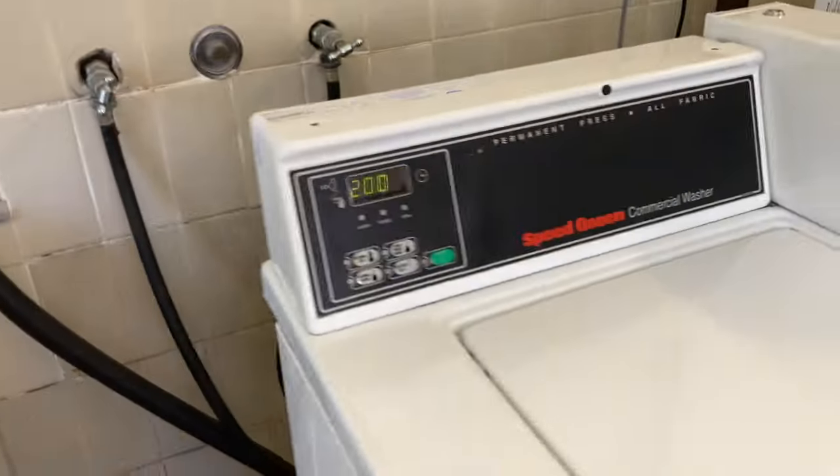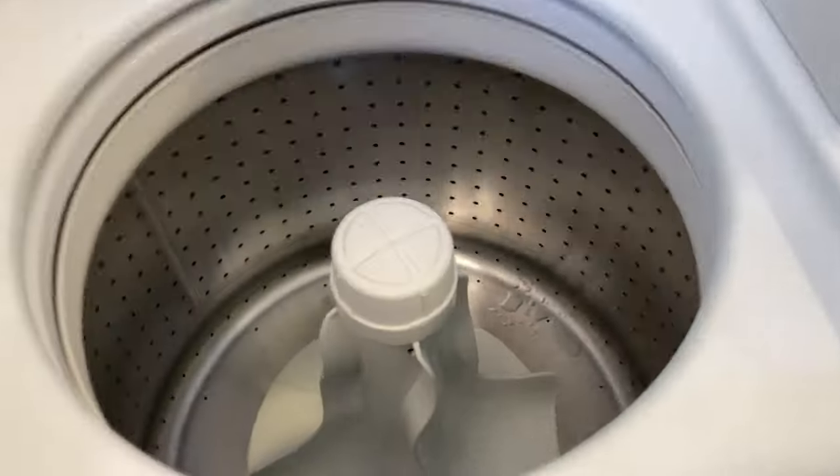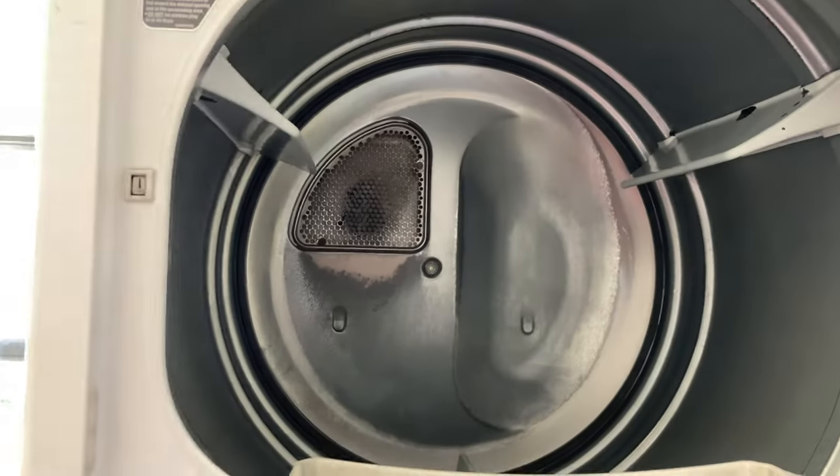And this is the laundry room. It costs $2 to use the washing machine and the same for the drying machine. It is big enough, and I use it once a week. And there is a place I can hang clothing outside, so I do not have to use the drying machine.